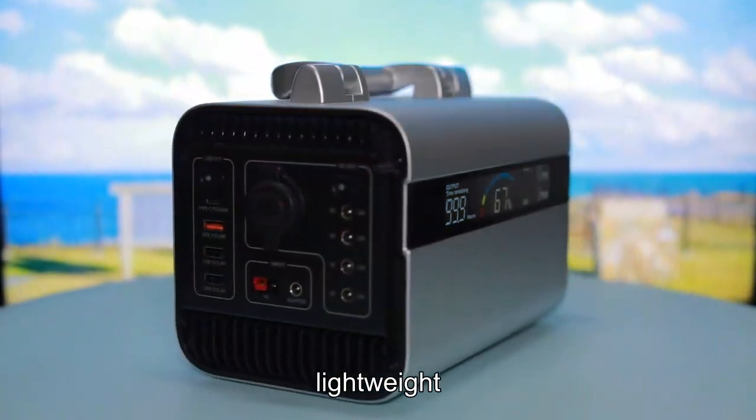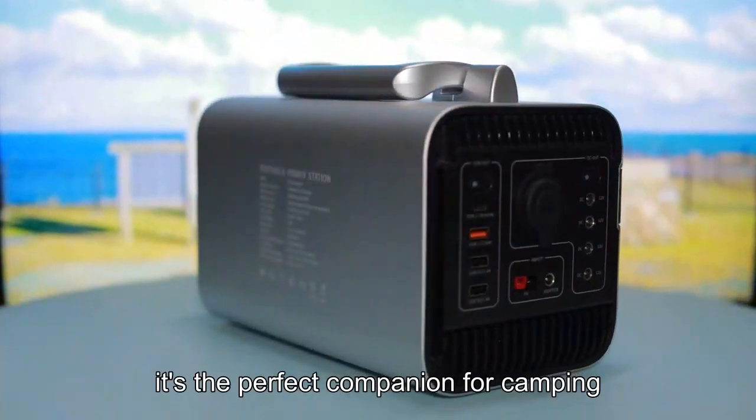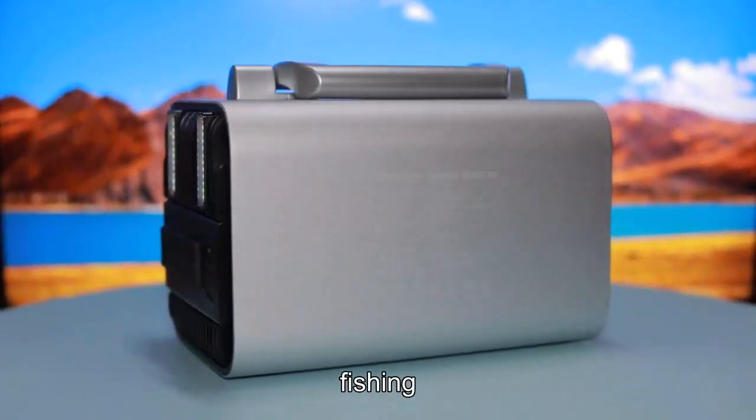Compact, lightweight, emission-free and noiseless, it's the perfect companion for camping, caravans, boats, fishing, and hiking.